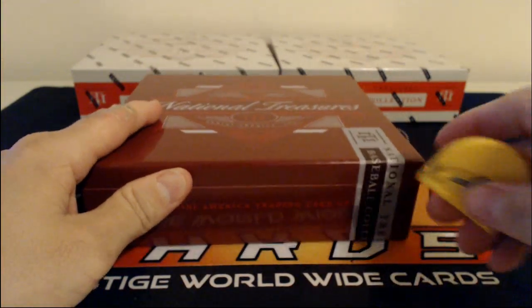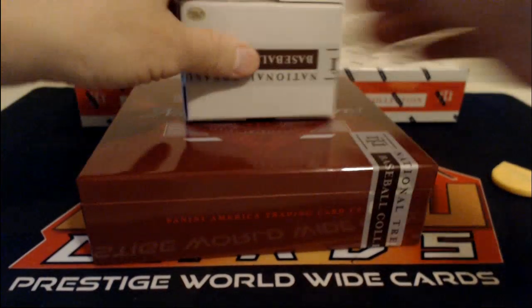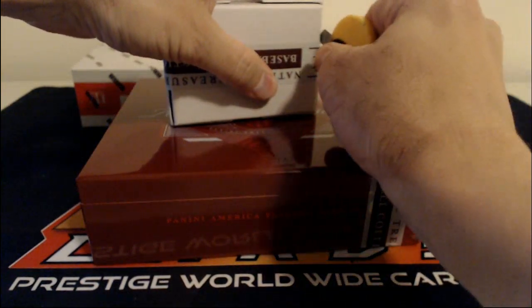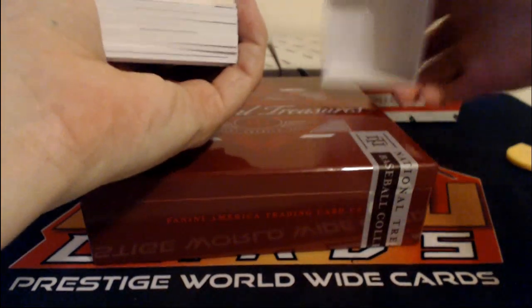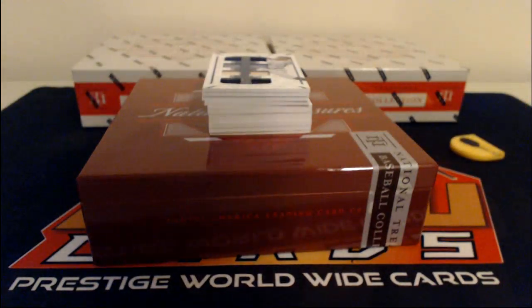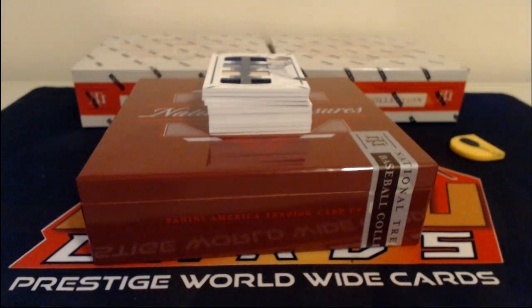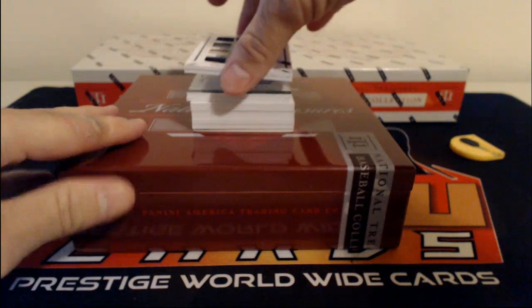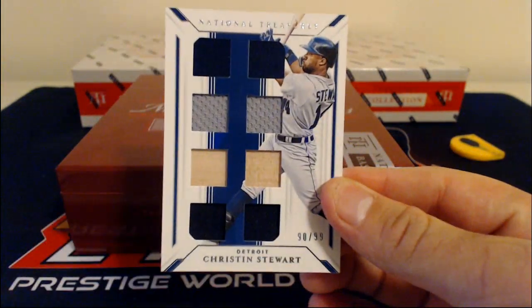Tatis — I assume he still sells pretty well. Incredible young player. Redemption on the back, interesting. Next up, Kristen Stewart, 90 of 99 for the Detroit Tigers.